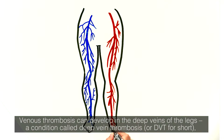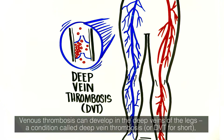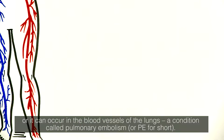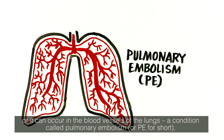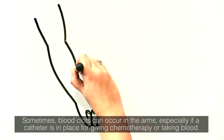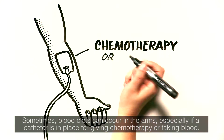Venous thrombosis can develop in the deep veins of the legs, a condition called deep vein thrombosis, or DVT for short, or it can occur in the blood vessels of the lungs, a condition called pulmonary embolism, or PE for short. Sometimes blood clots can occur in the arms, especially if a catheter is in place for giving chemotherapy or taking blood.